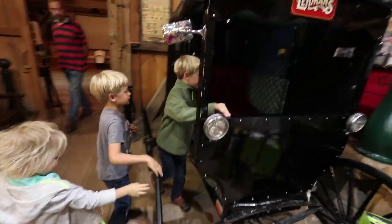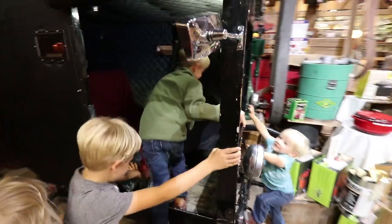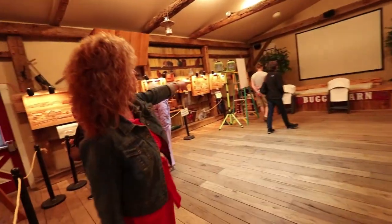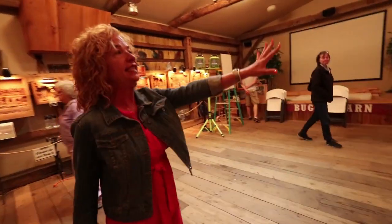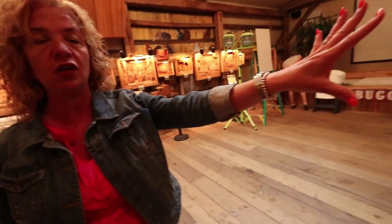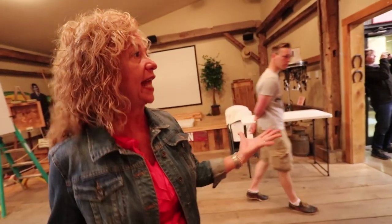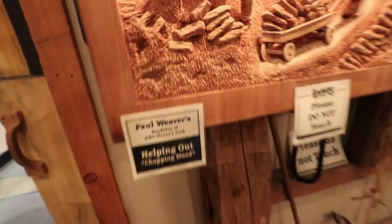The kids try out a buggy. We also see incredible three-dimensional wood carvings made by an Amish gentleman who starts with a solid block of wood. He doesn't sell them — it would make it a job rather than a hobby — so he wanted a place to display them and Lehman's had the space. The detail is fantastic; he starts at the back and carves his way forward.